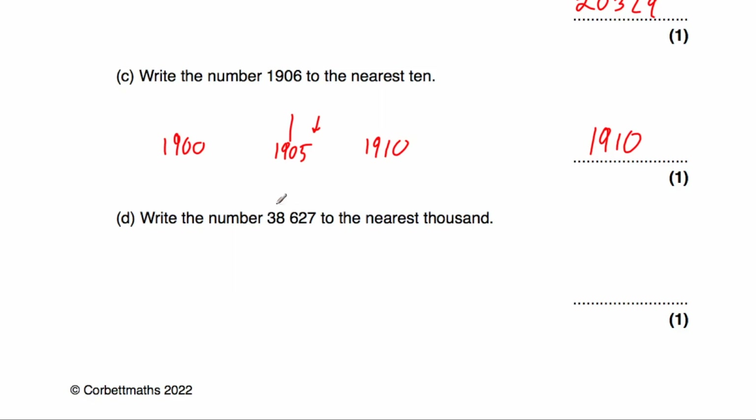Part D: we've been asked to round 38,627 to the nearest 1,000. The multiple of 1,000 below this number would be 38,000, and the multiple of 1,000 above would be 39,000. In the middle would be 38,500. This number is slightly to the right of that midpoint, so it would be closer to 39,000. The answer would be 39,000.